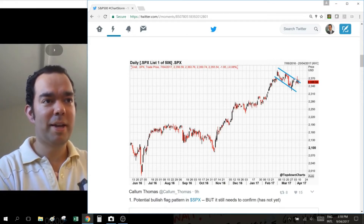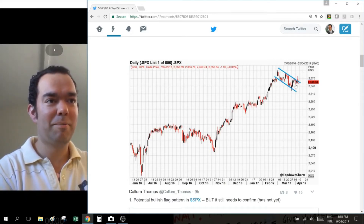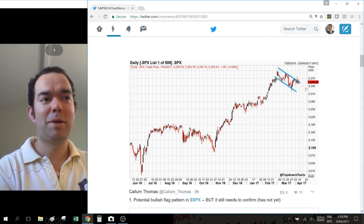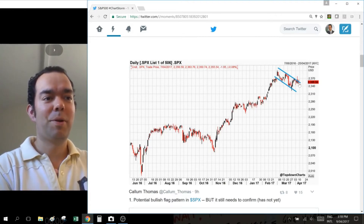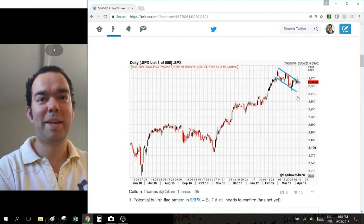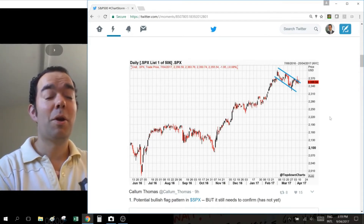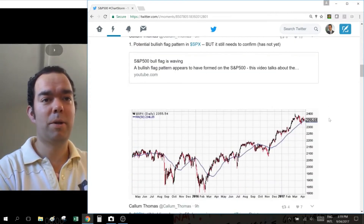Just a reminder: for a bull flag, it actually has to break out to the upside. Time is actually running out on this one. If we don't see a breakout from that bull flag pattern in the next week, then at that point the bull flag thesis goes out the window. We look at the other indicators to see if we can find some better clues.